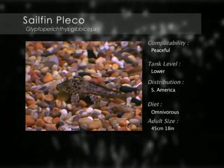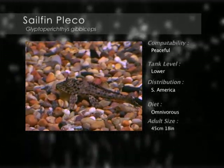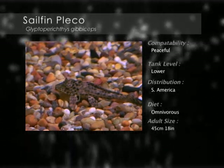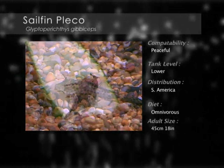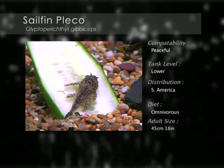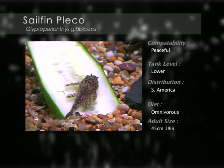The sailfin pleco comes from the rivers and tributaries of South America, where they spawn in tunnels dug out of the mud banks. They prefer an aquarium with fast-growing plants and water movement, with rocks and driftwood to provide hiding spaces. Feeding off the bottom of the aquarium, they obtain most of their nutrition from leftover food and algae.